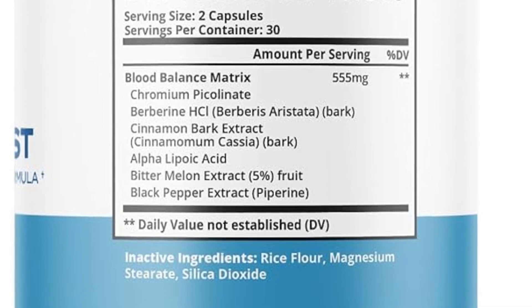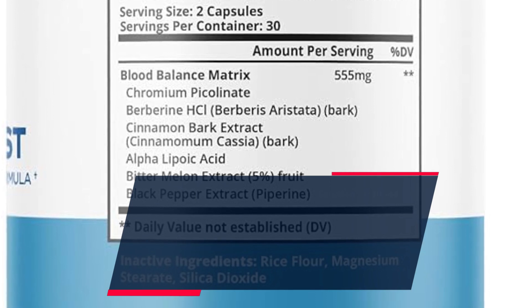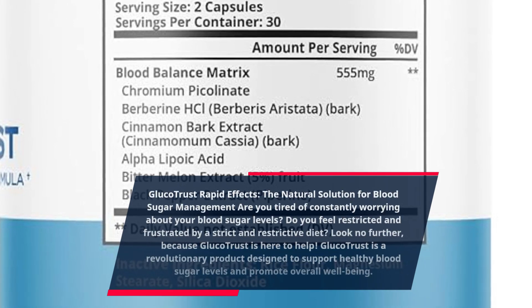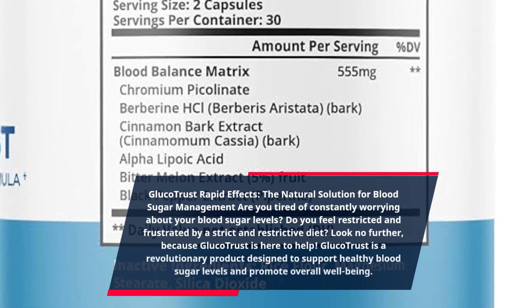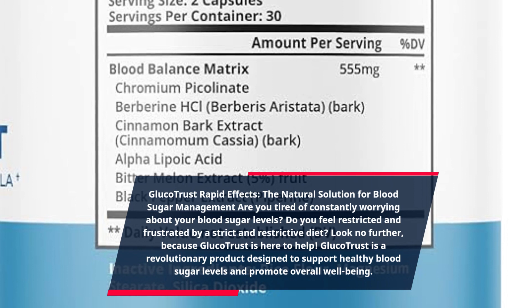GlucoTrust Rapid Effects: The natural solution for blood sugar management. Are you tired of constantly worrying about your blood sugar levels? Do you feel restricted and frustrated by a strict and restrictive diet? Look no further, because GlucoTrust is here to help.